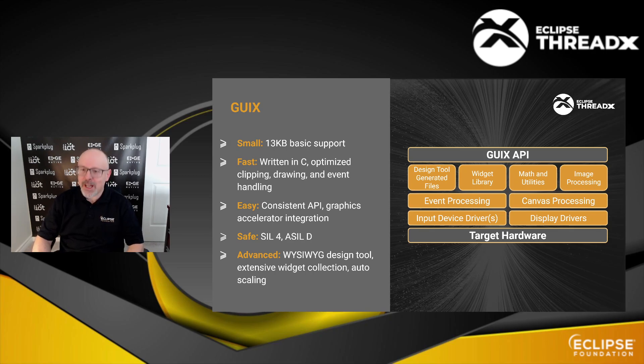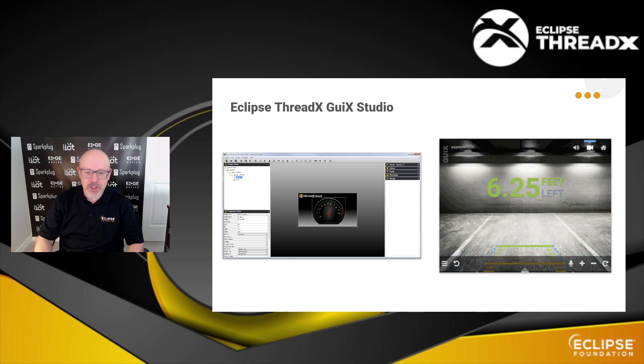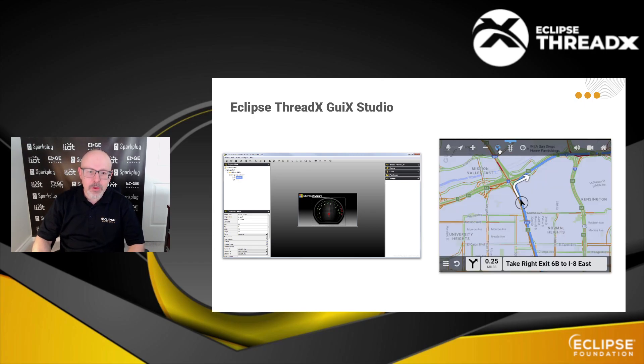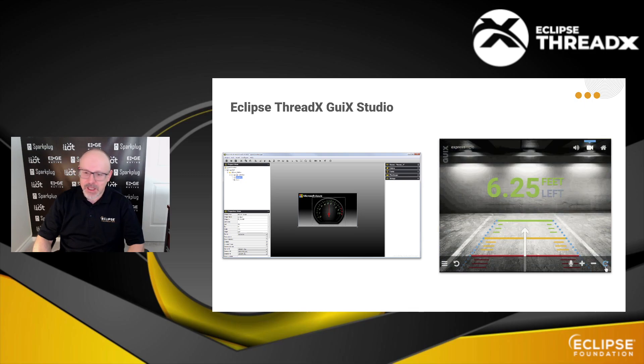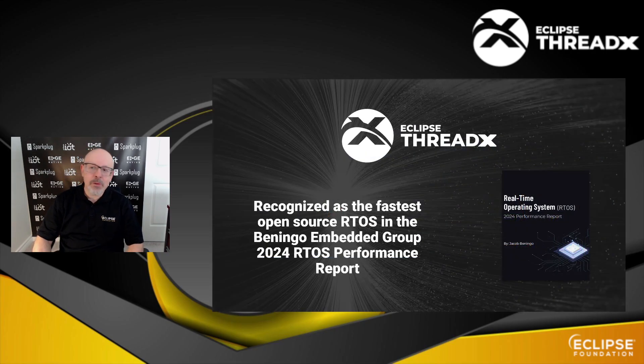Finally, there's GUIX. GUIX is a set of widgets and a runtime to write user interfaces with even graphics acceleration. There's also a WYSIWYG design tool — unfortunately, currently only available on Windows machines — but you can see the screenshots, and it will generate the code to integrate GUIX in your ThreadX application, which you can also use in other environments. One thing worth mentioning is that ThreadX is also very high performance. In a recently published study, ThreadX was recognized as the fastest open source RTOS on the market. The test suite used is open source, so you can replicate the findings yourself.